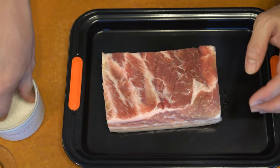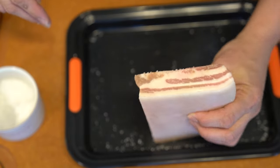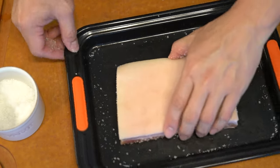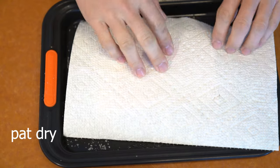When I was traveling in the Philippines, one of the dishes that I saw pretty often, especially at a lot of fast food places, was crispy patas, which basically is a portion of the pork leg that's deep fried.